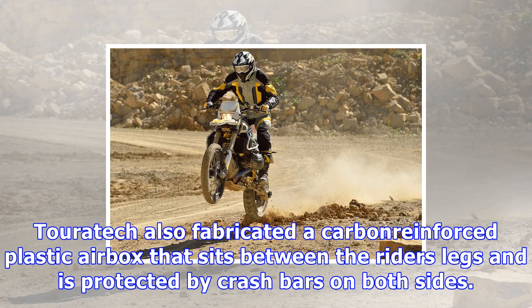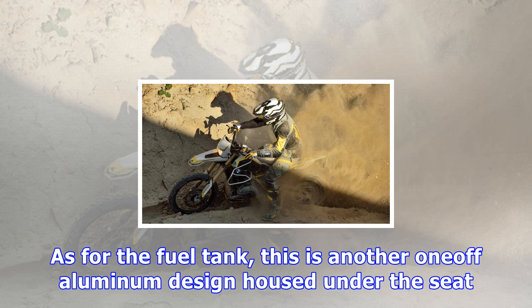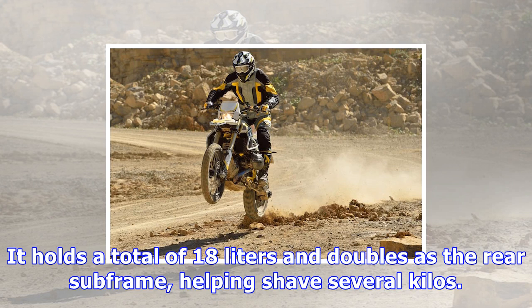To complete the enduro looks, the front brake is now a single disc with a four-piston caliper and the original ABS in place. Touratech also fabricated a carbon-reinforced plastic airbox that sits between the rider's legs and is protected by crash bars on both sides. As for the fuel tank, this is another one-off aluminum design housed under the seat — it holds a total of 18 liters and doubles as the rear subframe, helping shave several kilos.